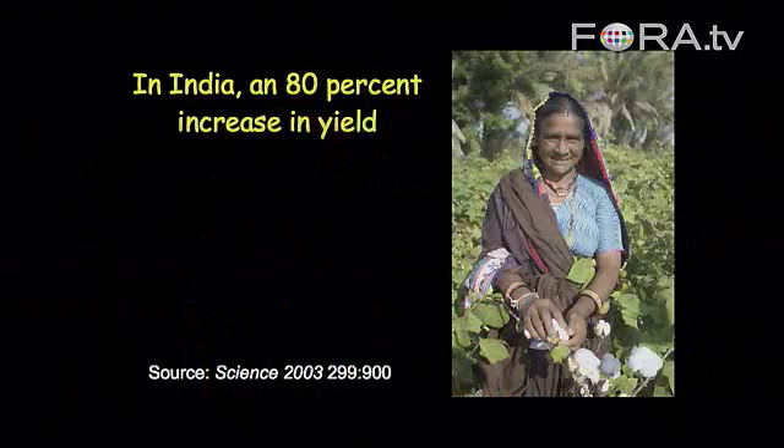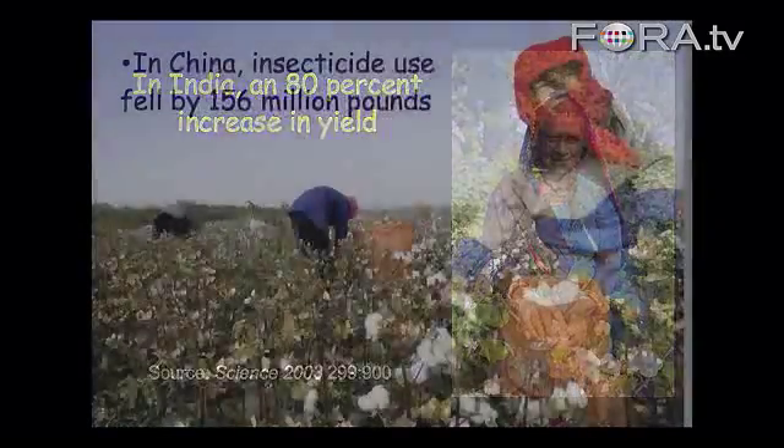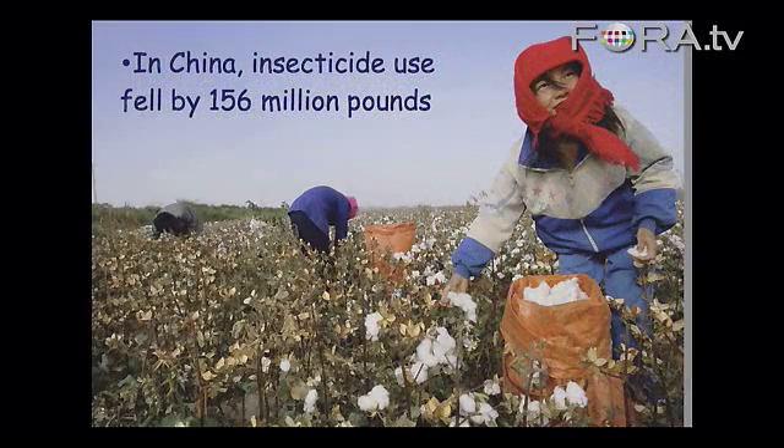In India, an 80% increase in yield was observed in farmers' fields. And in China, within the first year or so, insecticide use fell by 156 million pounds per year — almost equivalent to all the pesticides sprayed in California every year. Researchers have also found that insecticide-related illnesses dropped by 75% on farms using genetically engineered cotton.